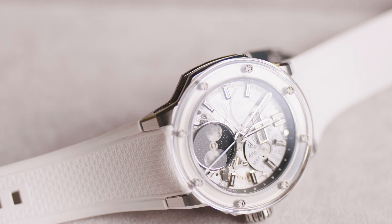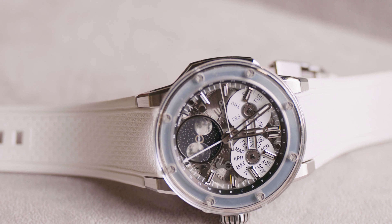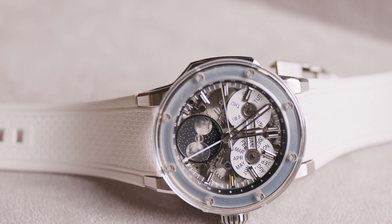Welcome back to the Watch Professor channel. Today we are going to take a look at a small independent brand. It's a special episode because this brand was born right from my city, Hong Kong.